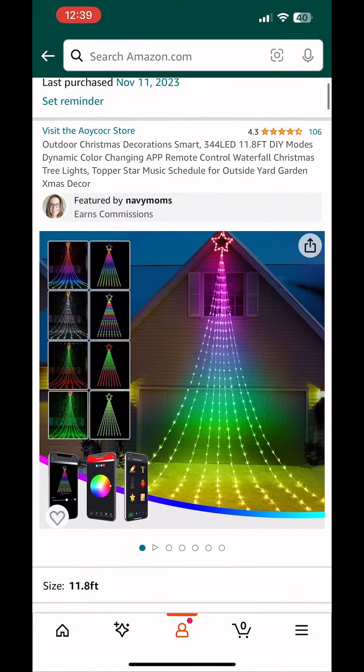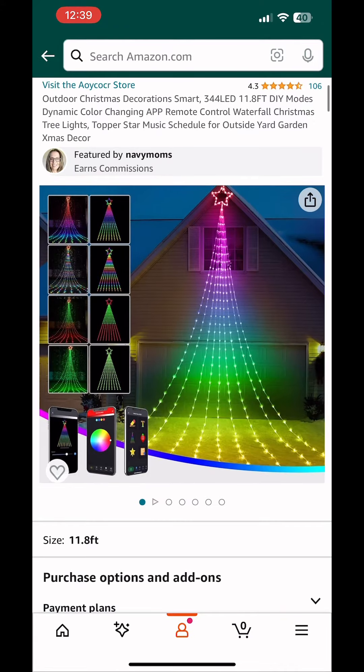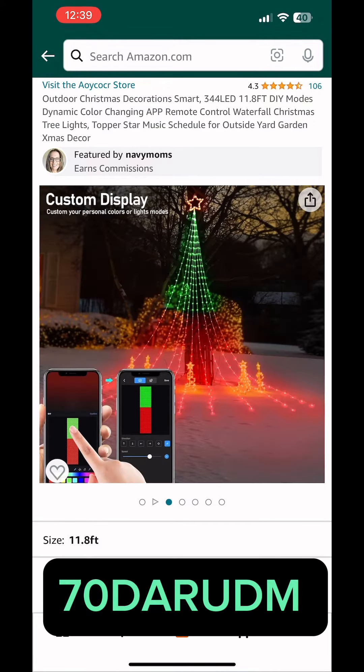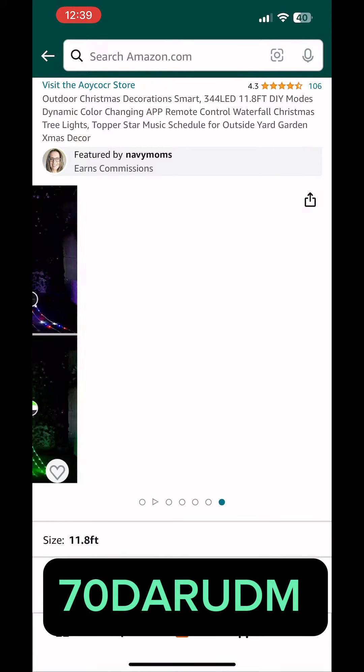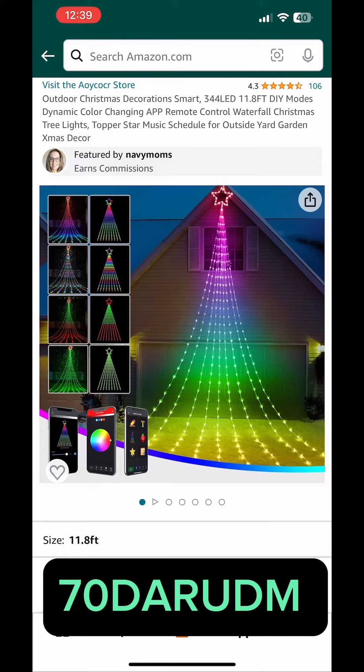This smart outdoor Christmas decor has really good reviews. I'm actually going to buy this one myself — I know my grandson will have so much fun making different designs. You get 70% off when you use this promotion code at checkout.